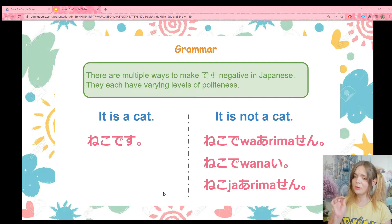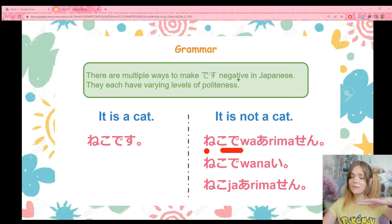First and foremost, there are multiple ways to make desu negative in Japanese. Each one has a varying level of politeness. So here we have just the basic phrase, neko desu, which means 'it is a cat' — we learned this in lesson one. But if I want to say 'it is not a cat,' the textbook way is neko de wa arimasen. This one is very polite and when in doubt, not bad to use. This is a good choice.